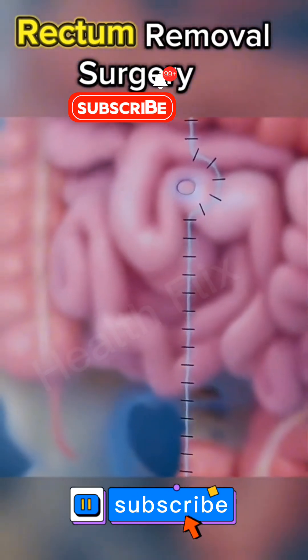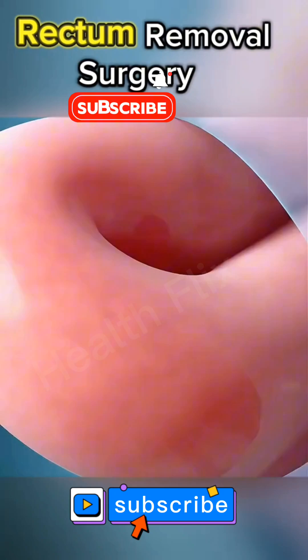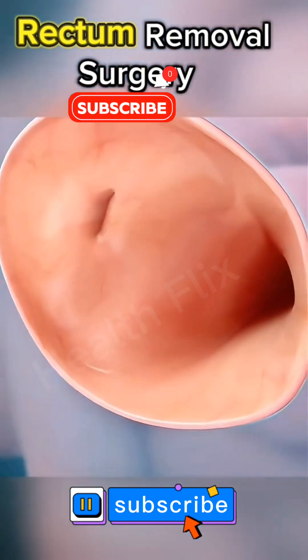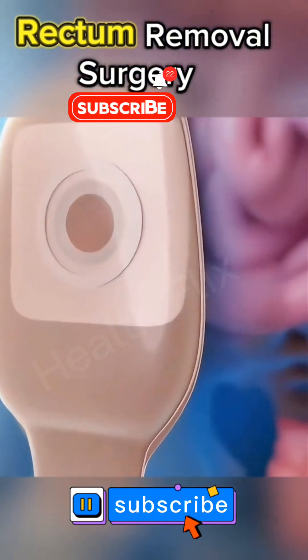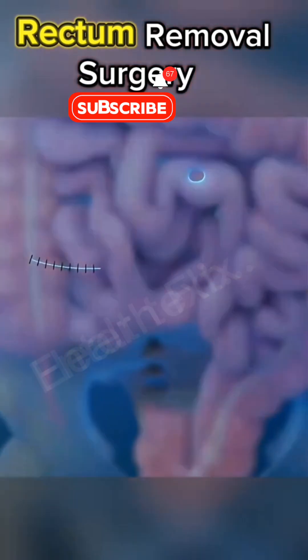Recovery from rectum removal surgery varies depending on the individual and the surgical approach used. Patients typically spend several days in the hospital and may need weeks to months for full recovery. Dietary changes, physical therapy, and follow-up appointments are crucial parts of the healing process.